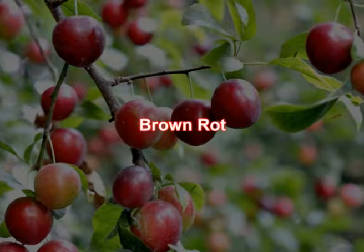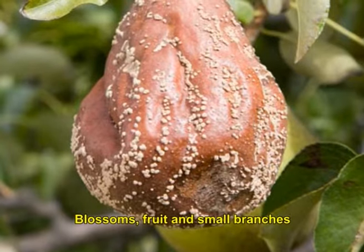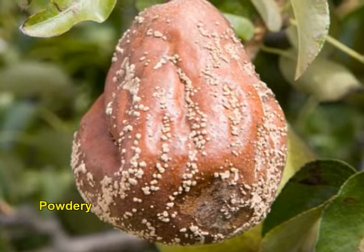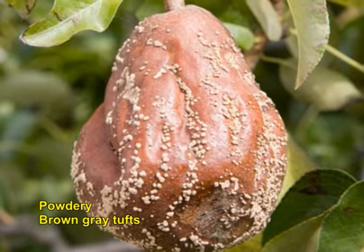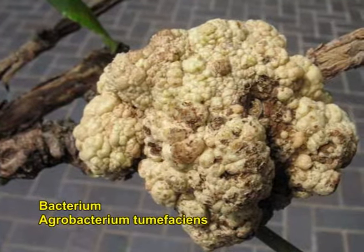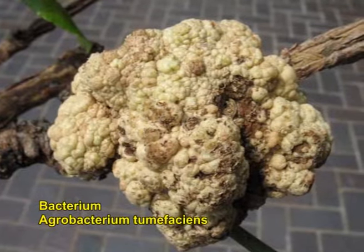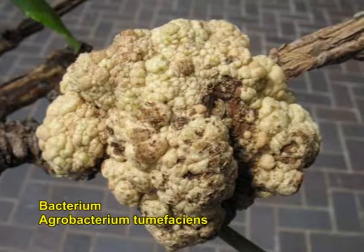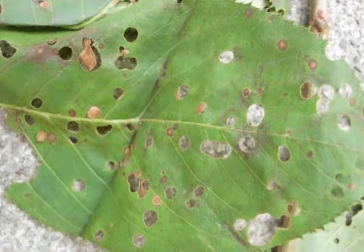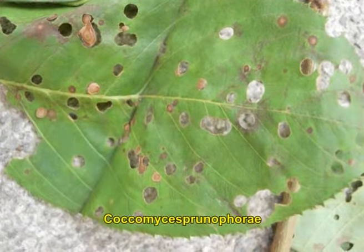Brown rot, caused by the fungus Monilinia fructicola, infects blossoms, fruit and small branches. Signs include cankers, fruit rot and blight symptoms. Powdery brown-grey tufts can also be seen on twigs or fruit especially when wet. Crown gall is a bacterial disease caused by Agrobacterium tumefaciens. Trees appear stunted and slow growing with reduced leaf size and little or no fruit. If the tree is dying, inspect the roots for hard woody tumours and remove them. Plum leaf spot, caused by the fungus Coccomyces prunophorae, is an important disease in certain plum cultivars.